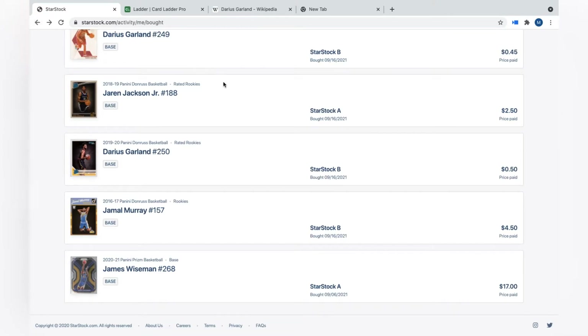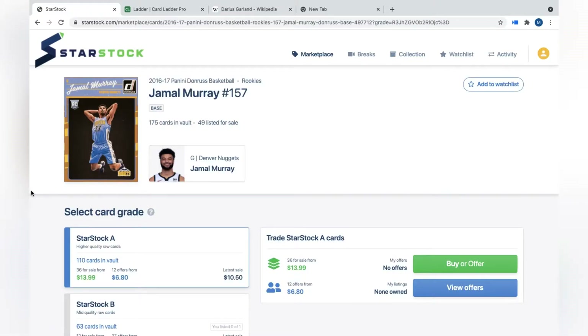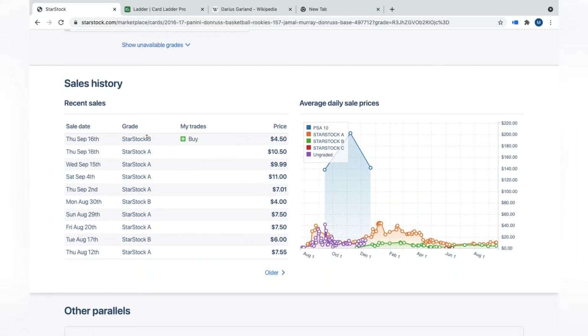Next are the four cards I purchased today. I got a Jamal Murray StarStock B — I purchased it for $4.50. Looking at the sales history, the last sale was $4, and before that was $6 in August. Back in January it was $6, went up to $9, and we saw consistent hits over $10 in February during the season, then a trend lower to about $5 and even down to around $2.